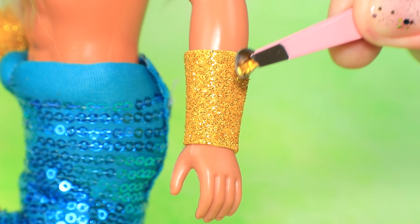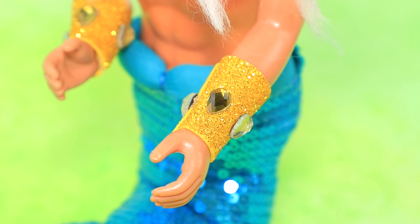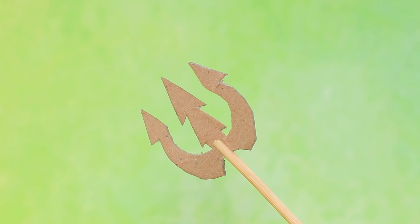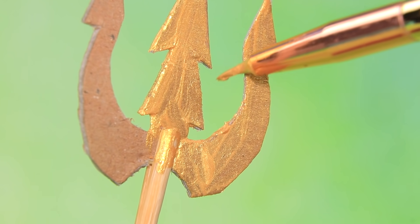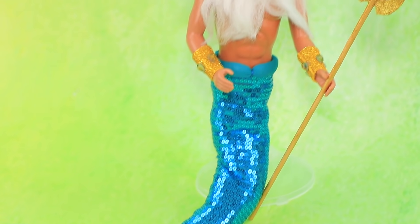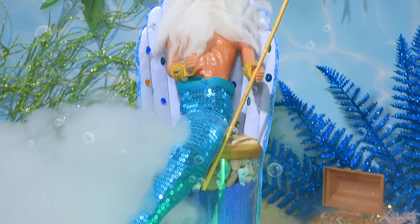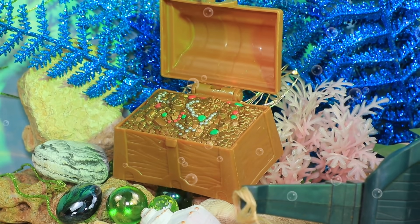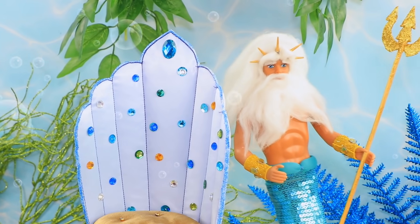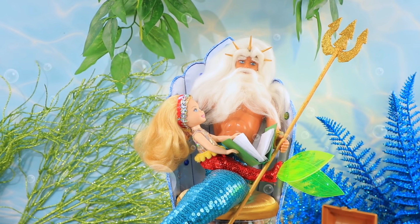Triton is wearing bracelets with stones on his wrists — you can see them shining even through the muddy water. Cut a trident out of thick cardboard, secure it to a wooden skewer and paint it gold. Add some shine with glittery acrylic paint — a trident for the sea king is ready. Beware everyone who dares to disobey him. Triton is a powerful king with infinite riches. Even the wisest men and powerful mermaids come to him for advice. But he still loves his little fish Flounder, and he is a doting father to Ariel.